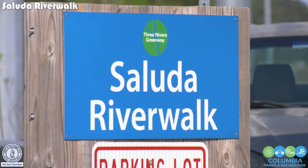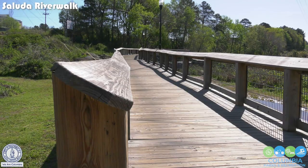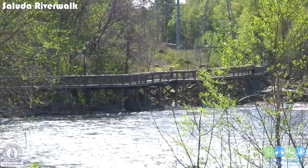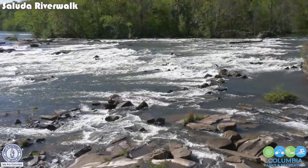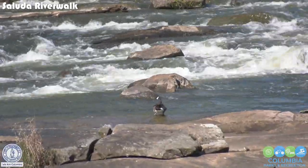The Saluda River Walk at 650 Candy Lane opened in June of 2021. With three miles of trail beside the lower Saluda River, this park features awe-inspiring scenery, whitewater rapids, and valuable natural habitat with an outstanding fishery.